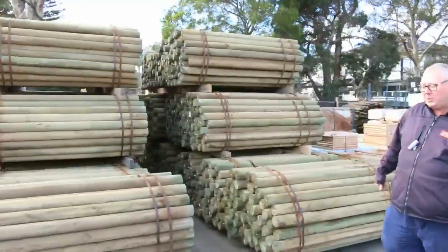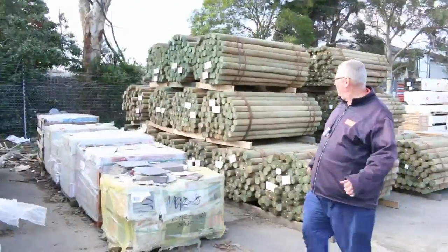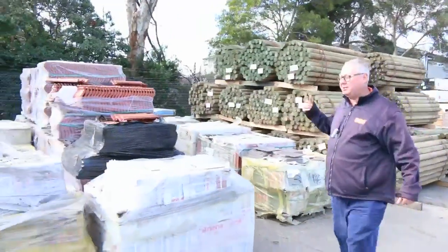Heaps of the treated pine rounds once again — 1.8 meter lengths there. Always pretty popular, about $3.54 a piece.